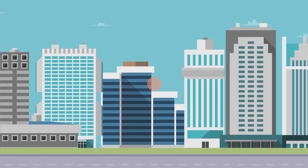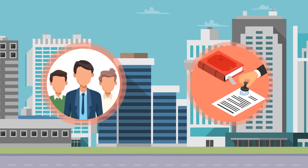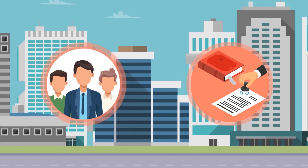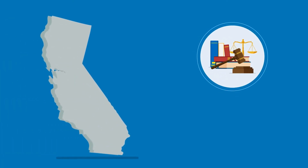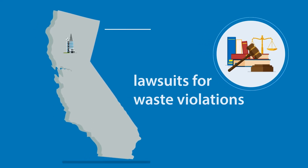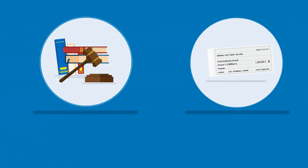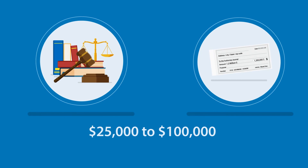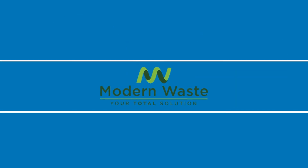Businesses can face huge fines for not properly storing and disposing of their waste, and often must coordinate with multiple vendors to remain in compliance and keep prohibited materials from entering the waste stream. The California Attorney General and County District Attorneys have filed lawsuits for alleged hazardous and universal waste violations by large companies with many facilities statewide, with penalties ranging from a minimum of $25,000 to $100,000 per day per violation. These lawsuits have resulted in multi-million dollar settlements.